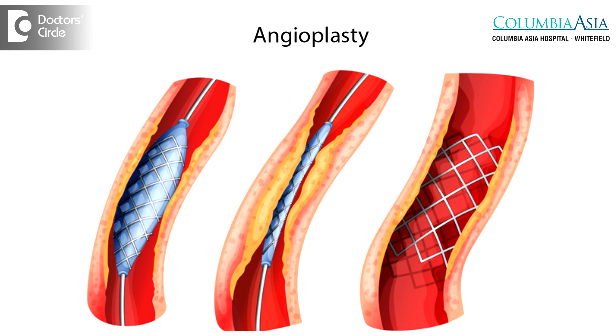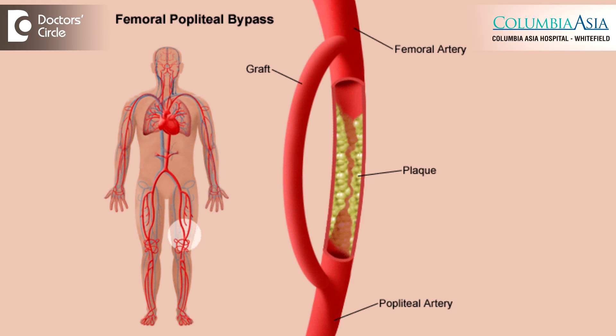If you find that there are blocks, those can be managed either with an angioplasty or with a bypass, thereby allowing blood to flow into the leg so that the ulcers will start healing faster.